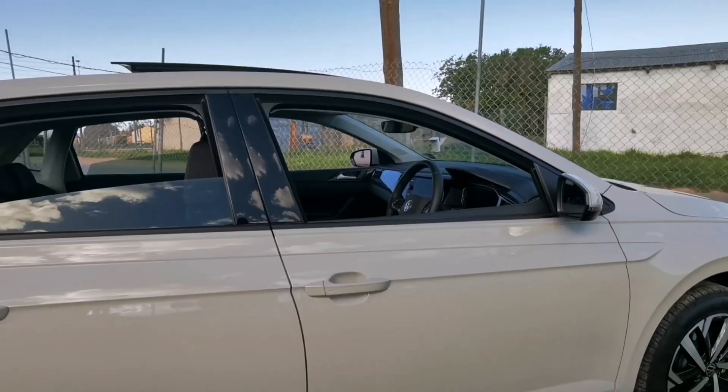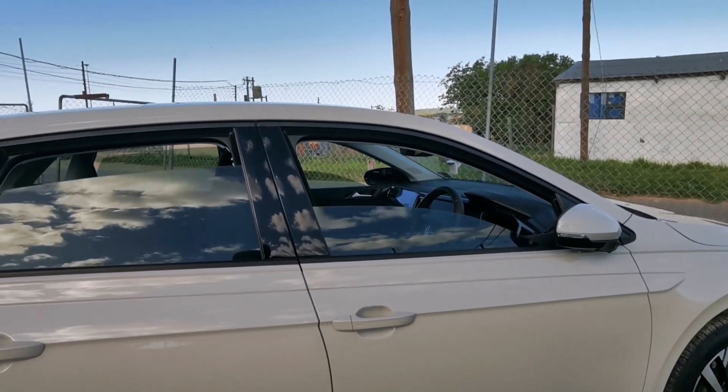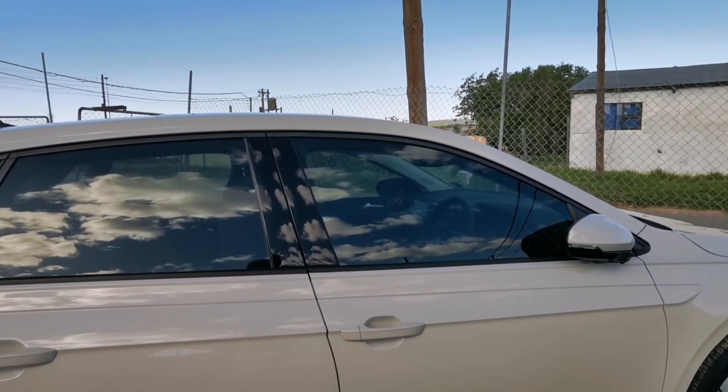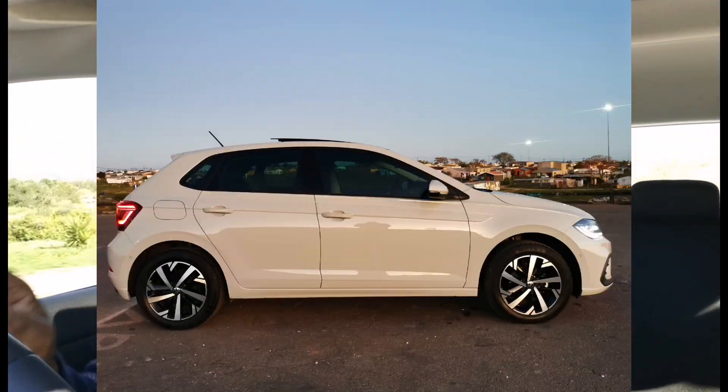On the side it looks nice — color-coded door mirrors, color-coded door handles. At the back there's the new Polo badging. The smash-and-grab window tint they've got on this car looks very professional.